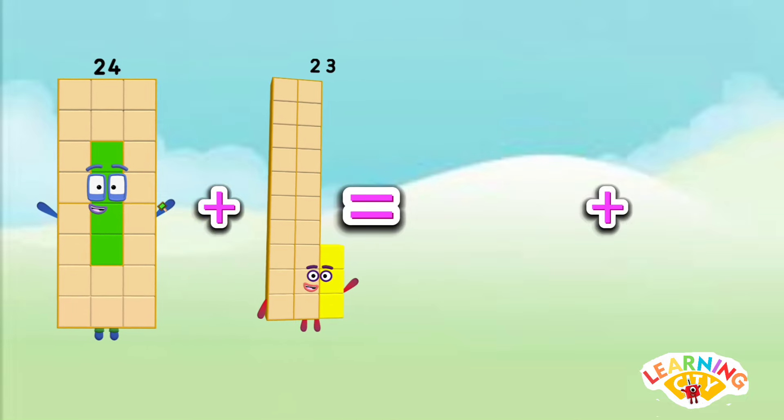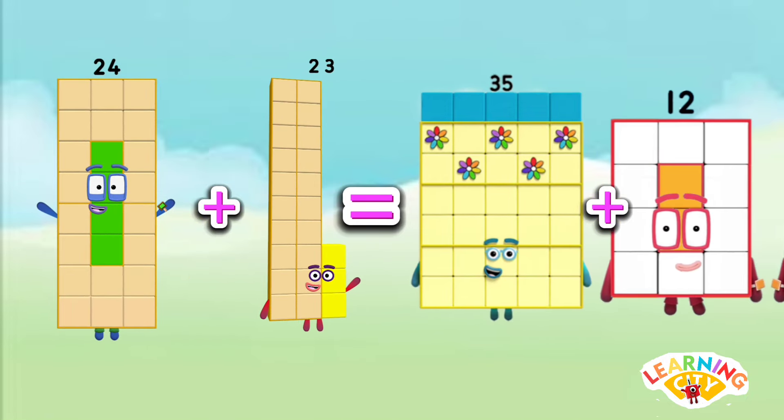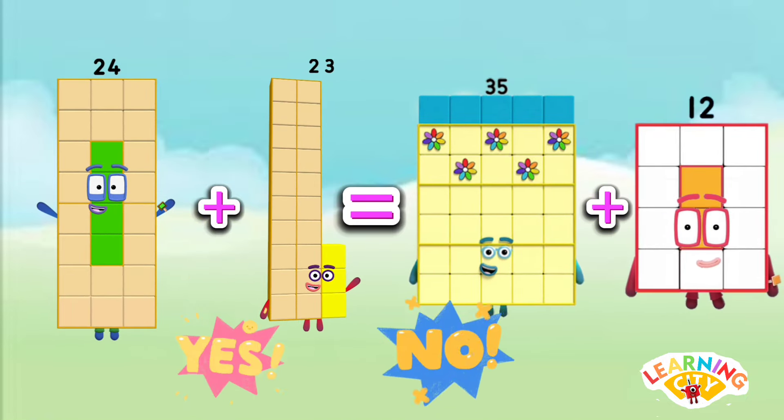Is 24 plus 23 equals to 35 plus 12? The answer is yes — 24 plus 23 is equals to 35 plus 12. 47 is equals to 47.